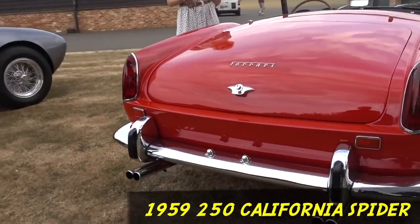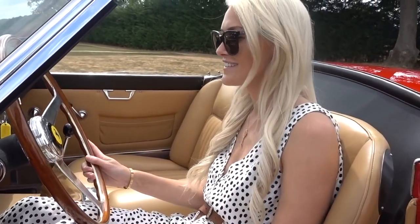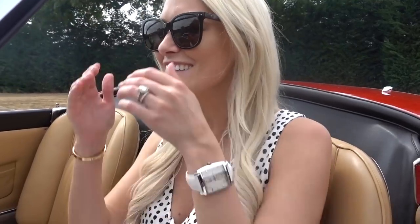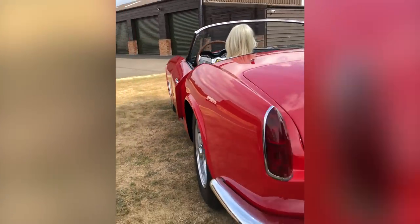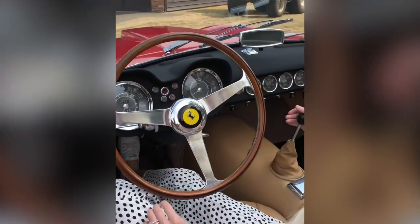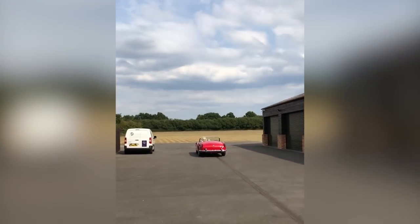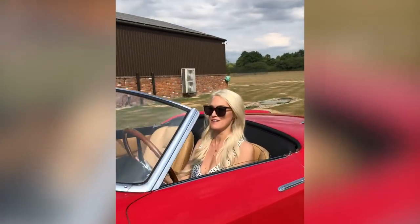This is a long wheelbase California Spider — 250 California Spider. The California is probably my favorite Ferrari. Sit there, touch the accelerator, and you can feel the power. It feels good, doesn't it? I don't know what's going to happen to me here, JC — you're converting me. I was not expecting that. I feel like I could be in Monaco or somewhere with this car. This is fantastic.